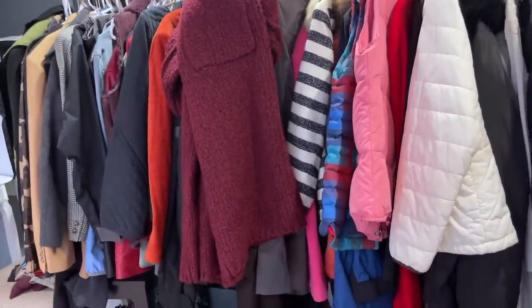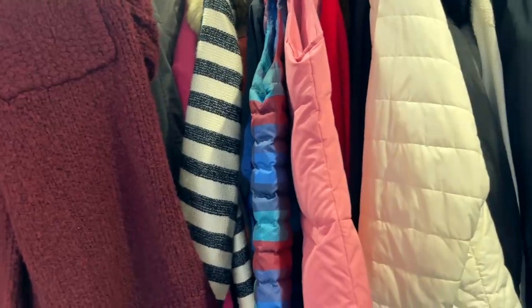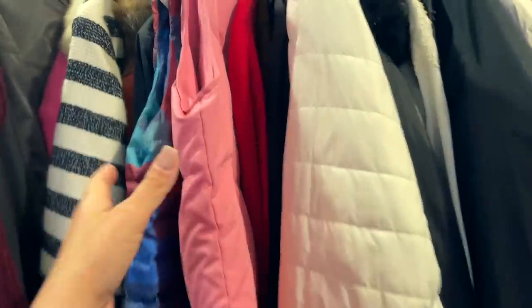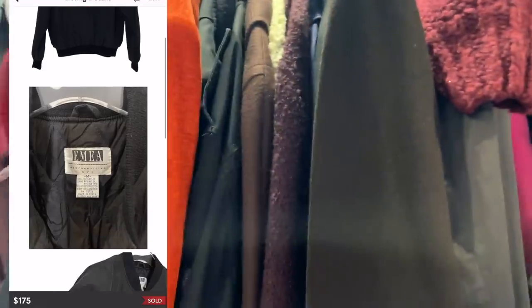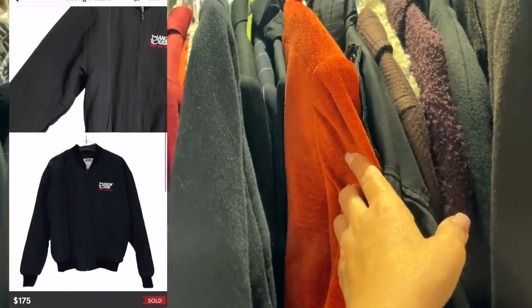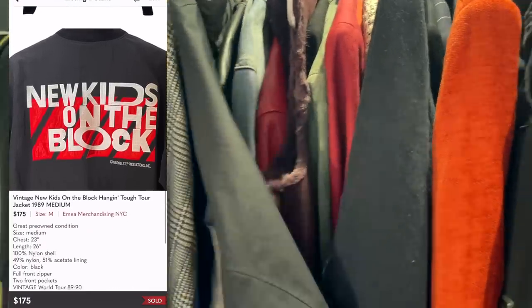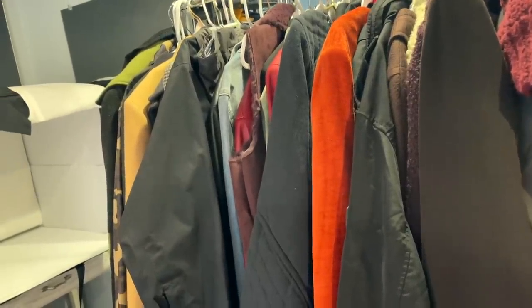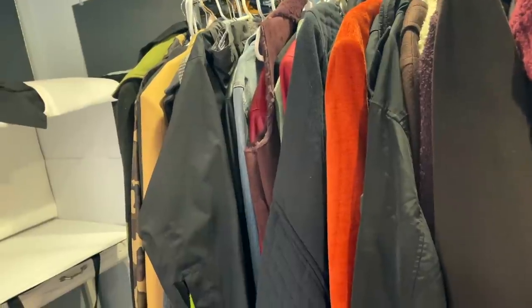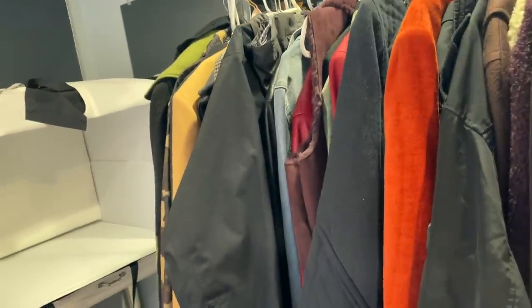It always makes me happy when I sell a coat, and it makes me very happy when I sell two coats. One coat sold in a bundle — it was the Vintage New Kids on the Block 'The Right Stuff Tour' from 1989. I had that priced at $175. My buyer put it in a bundle with two pairs of shoes and took the automatic 15% off, which was incredible. So that was a $260 sale.